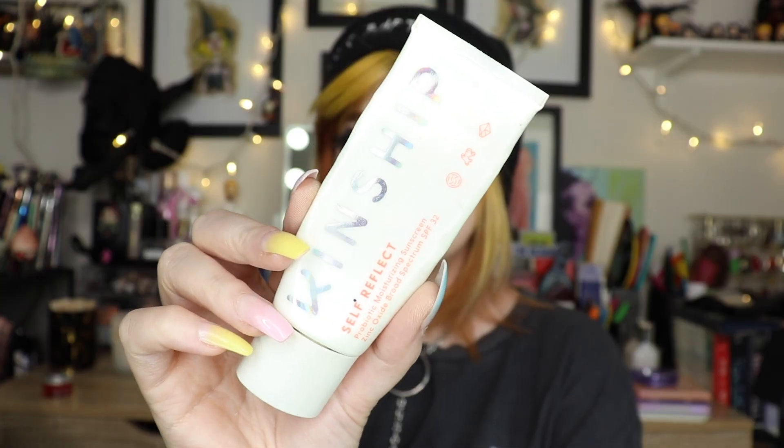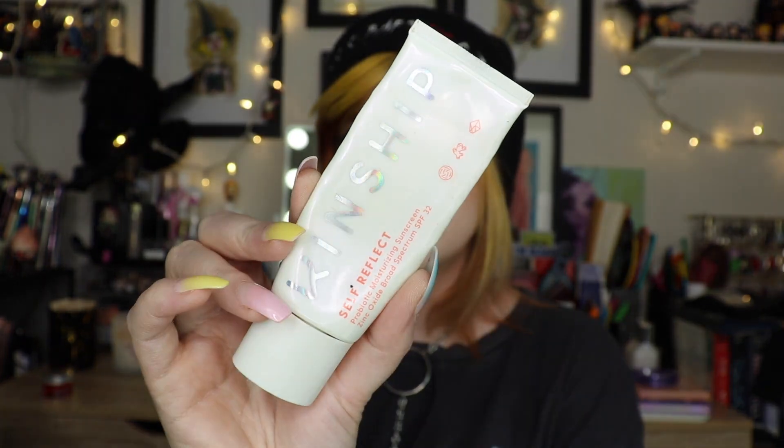This is the Kinship Self Reflect Probiotic Moisturizing Sunscreen SPF 32. This was also sent to me from Kinship and I love it. I will be buying this again when I get through some of my other current sunscreens, but this is really good.